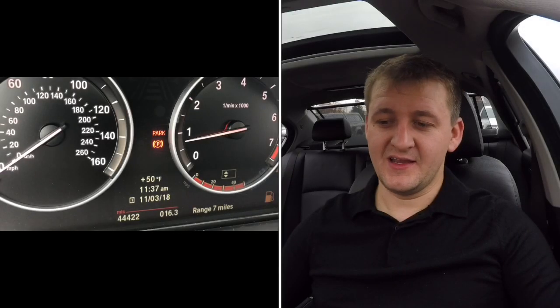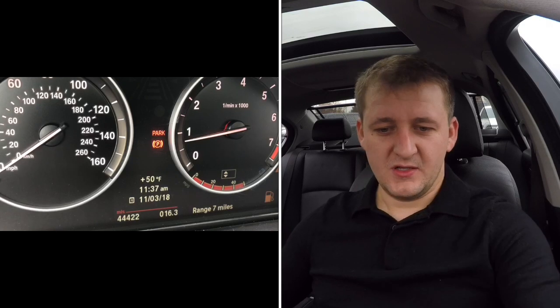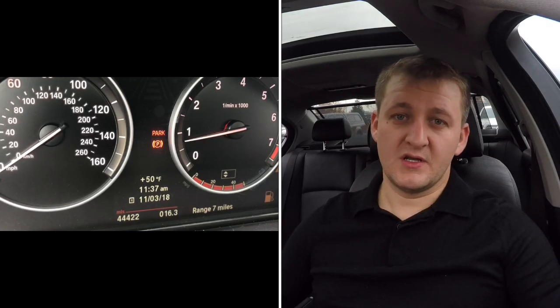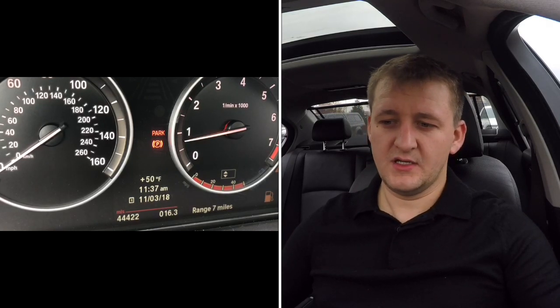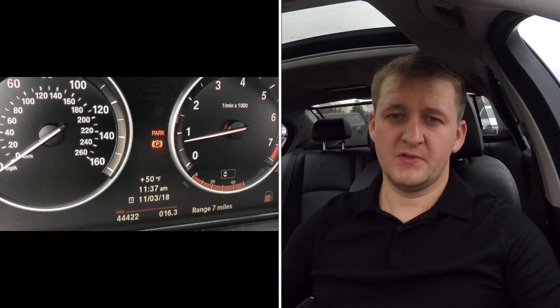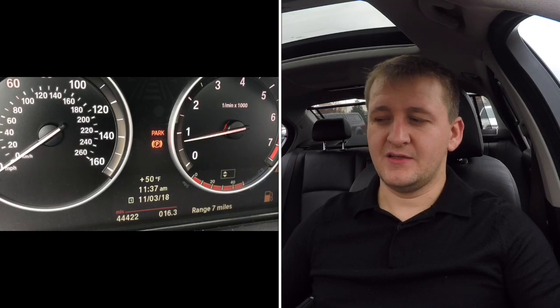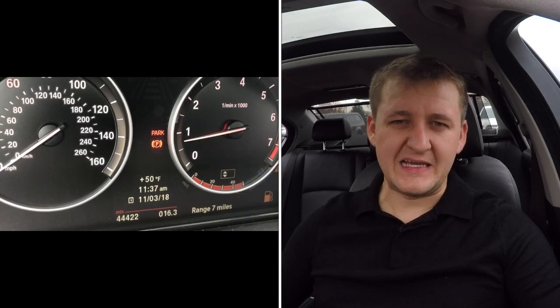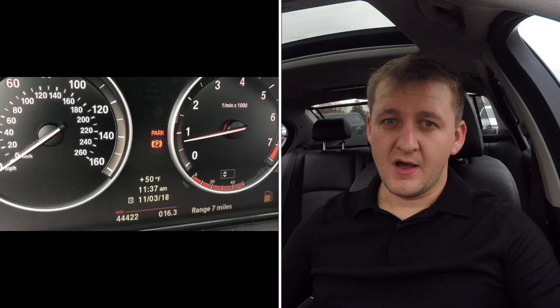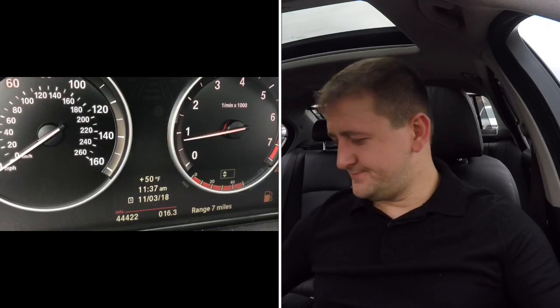As you can see on the screen, the range is right now seven miles. I'll restart my trip meter back to zero as soon as it hits zero, but until then I'll just keep driving. My average consumption is 14.8 miles per gallon, and my guess is it'll go around 14 miles — maybe a little less — but we'll find out.